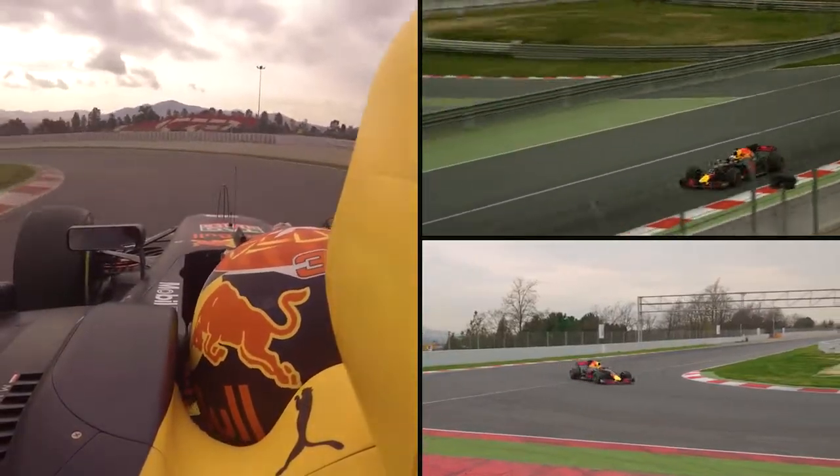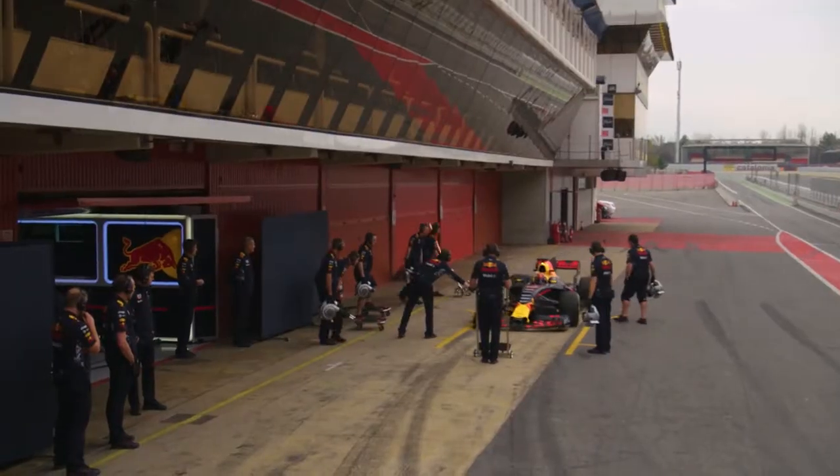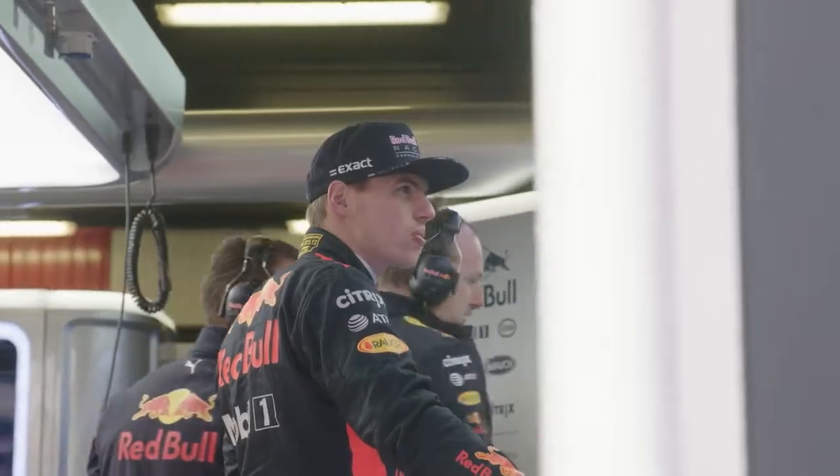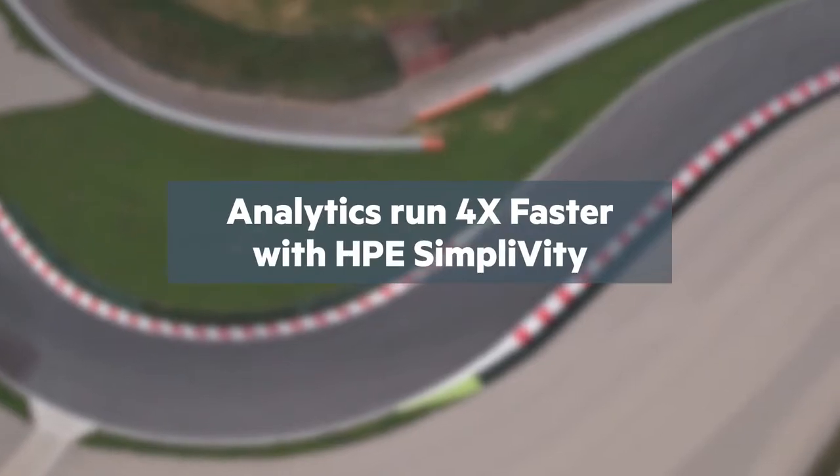We actually ran some real live simulations, some real live benchmarks, which were using race operational data. One of the use cases was post-processing data that we offload in real time from the car. And historically, it's taken us 550 seconds to process several laps of data. With SimpliVity, that was reduced from 550 to 139 seconds.